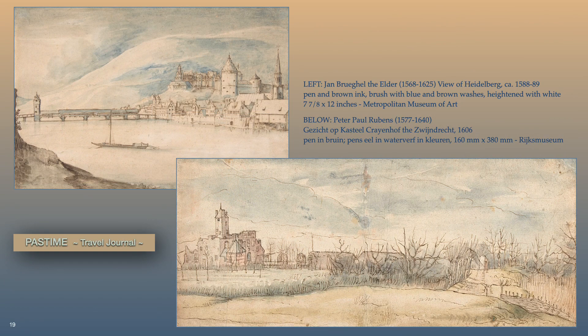Drawing outdoors was also enjoyed by picture drawers, as demonstrated in these ink drawings with watercolor washes by two Flemish masters. The top is by Jan Bregel the Elder, of the city of Heidelberg and its castle. The bottom is by Peter Paul Rubens of Castle Coyenhof. Both drawings appear likely as illustrations for their own personal travel journal. Notice the simplicity of line and the soft glow of European atmospheric light captured in the open air by both artists.